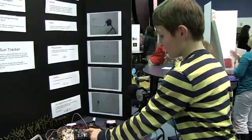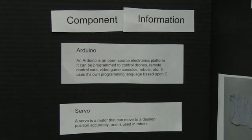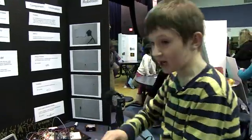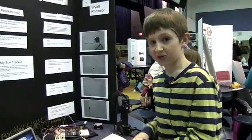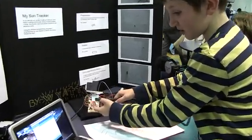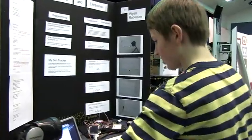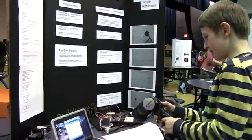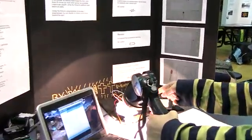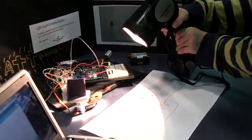This is an Arduino — it is a computer that does not have an operating system, so it's wired up and everything. This is a photo resistor; when it senses light, its resistance decreases. This here is the servo — it's more accurate than a motor and can move to a desired position accurately. I'll shine this light on it here, and it moves towards the light. Move it over here, it moves this way.